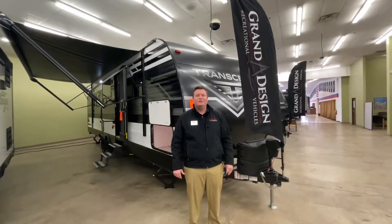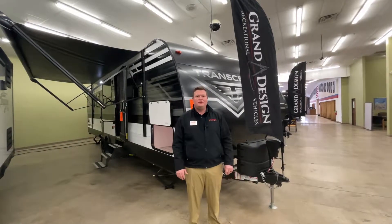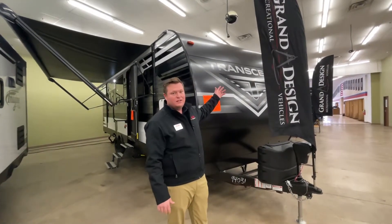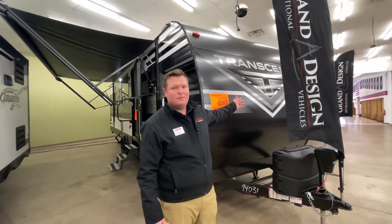Hi, my name is Dane Wise. Welcome to the McLean's Virtual RV Show. I'm here today to talk to you about the Transcend 260RB by Grand Design.